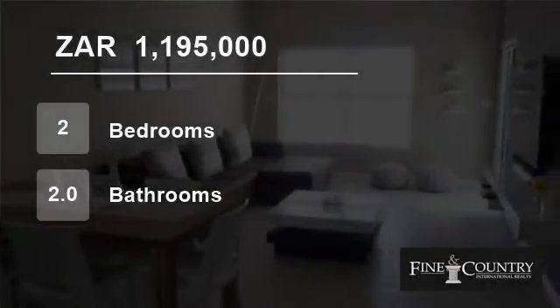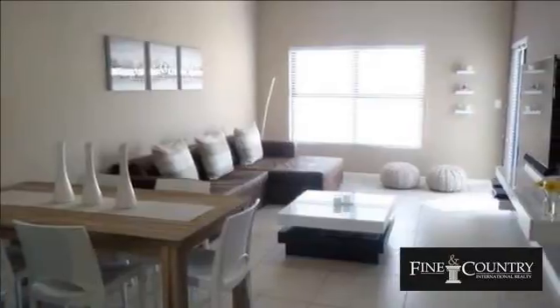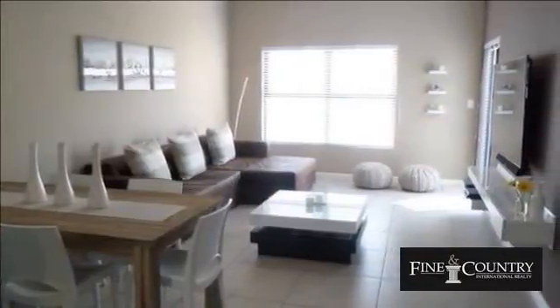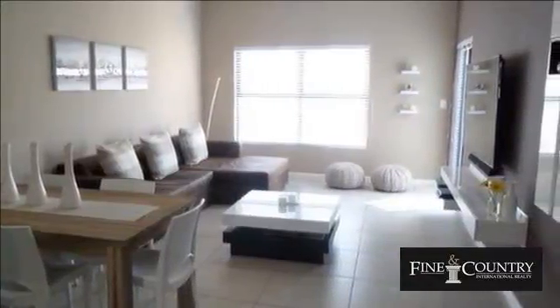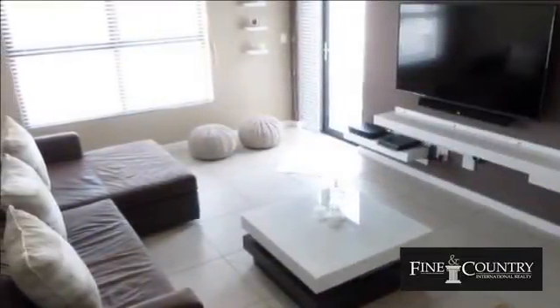Welcome to this two-bedroom flat for sale in Greenstone Hill, Gauteng, South Africa for 1,195,000 rand. A luxurious, modern two-bedroom apartment privately located on the top floor.